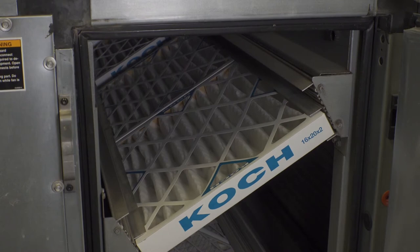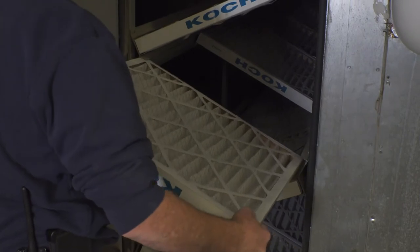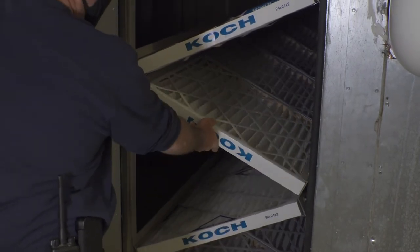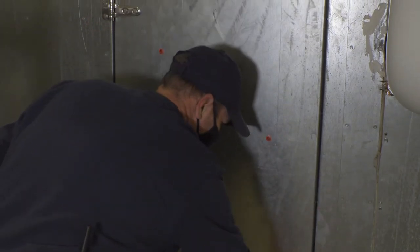But recycling that air can increase the spread of COVID-19, so our team made some critical adjustments. We've calibrated our air handlers to bring in the maximum amount of outside air possible. This reduces the amount being recycled and helps to reduce the spread of the virus.